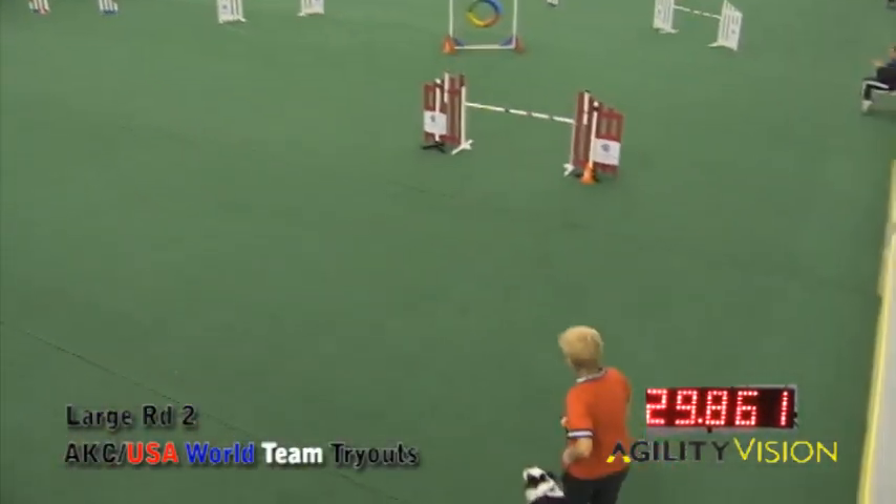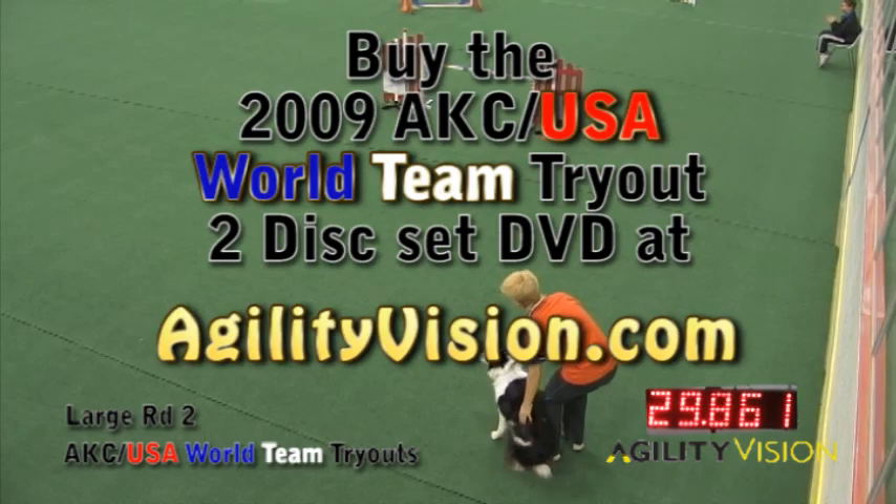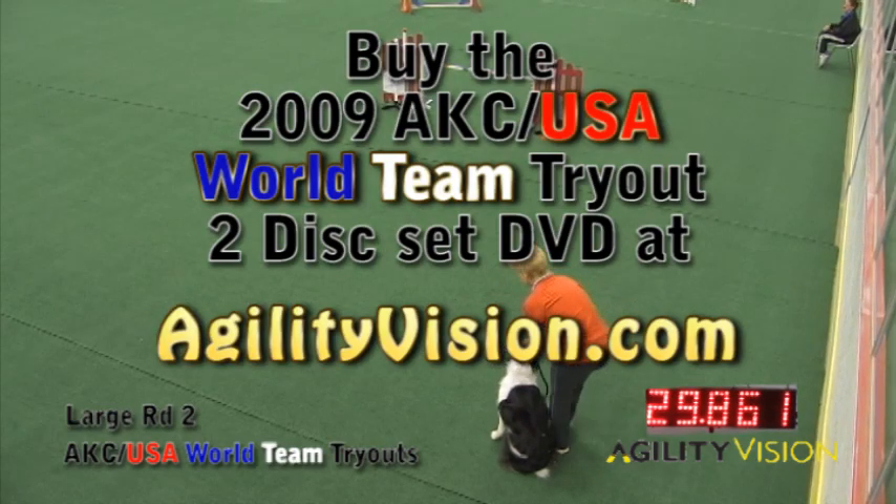29.86 — that is why he is the world champion. Giddy up!